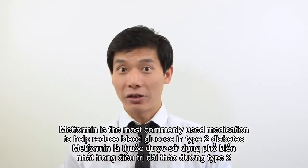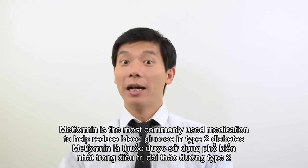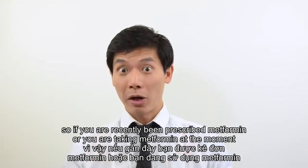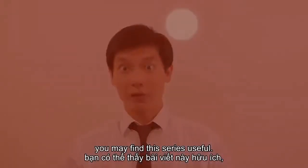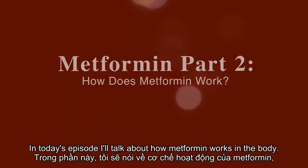Metformin is the most commonly used medication to help reduce blood glucose in type 2 diabetes. So, if you've recently been prescribed metformin, or you're taking metformin at the moment, you may find this series useful. In today's episode, I'll talk about how metformin works in the body.